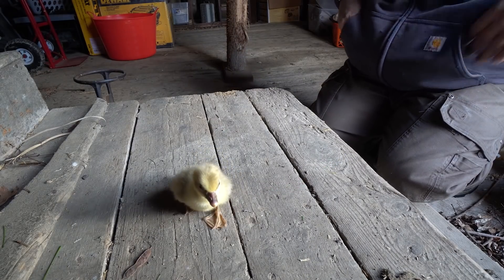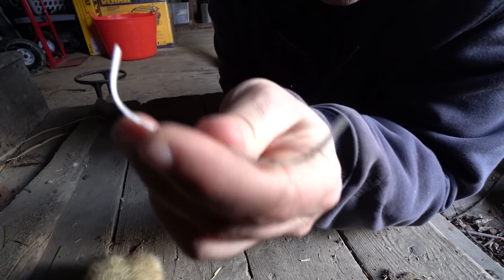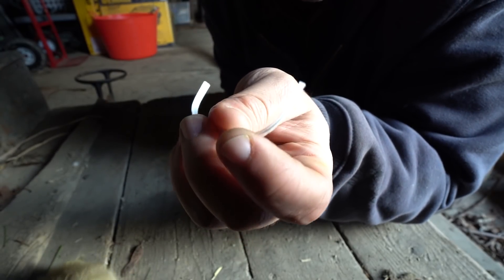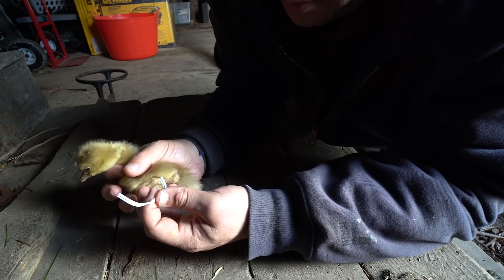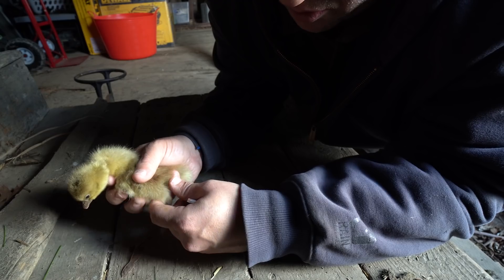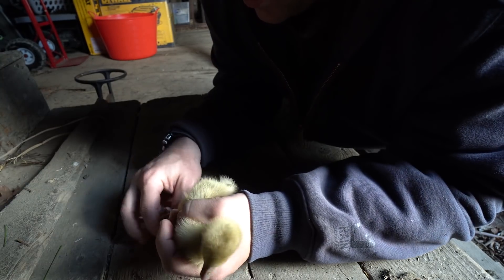I'm going to try a little thing to help her. I have a standard twist tie, like you'd have for a garbage bag or you'd get at a grocery store. What I'm going to do is create a little mini brace for her to try to keep her legs straight. If I can correct this properly, she will grow up to be a normal healthy goose. But you've got to do it early.